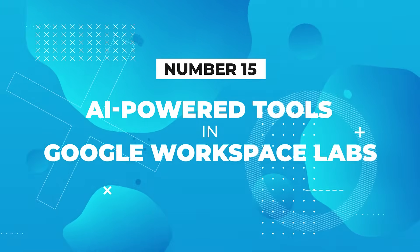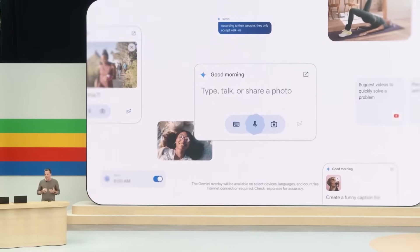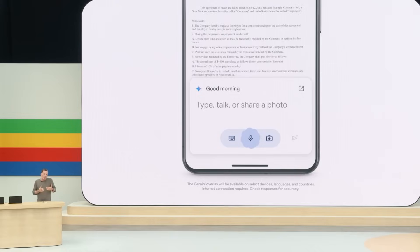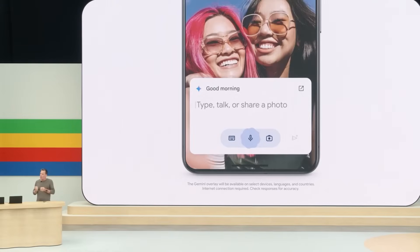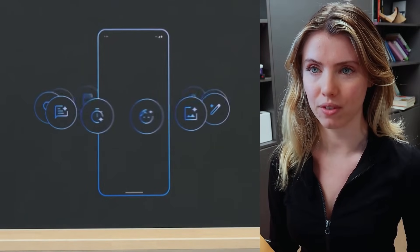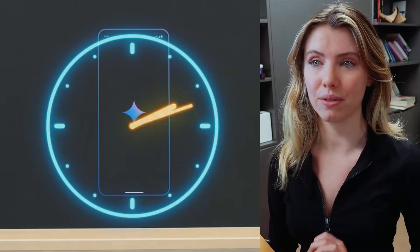Number 15: AI-powered tools in Google Workspace Labs. Starting with Docs and Gmail, Google are embedding generative AI into all their workspace products to allow you to communicate faster and more efficiently, while also improving the speed of your research. This extends to Google Chat too, so no more having to wade through weeks or months of conversation to find something important. This is a big time saver.